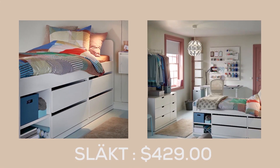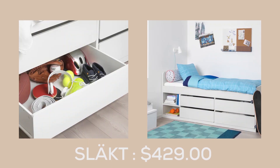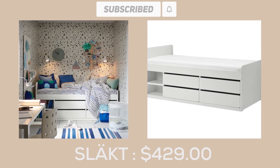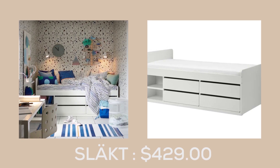The Släkt bed frame with storage at $429.00 is every teenager's dream come true. With ample storage space that easily swallows up everything, your teen can keep all their belongings within arm's reach while maintaining a clutter-free space.